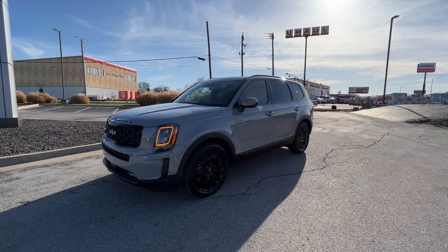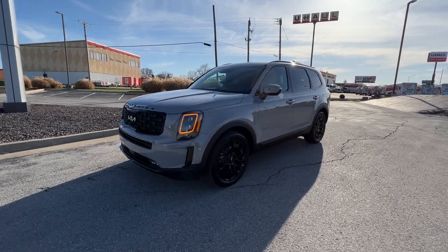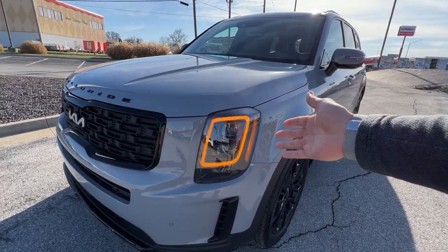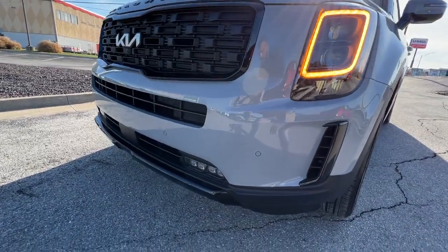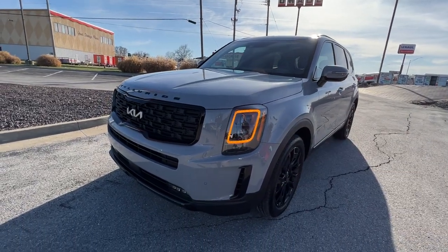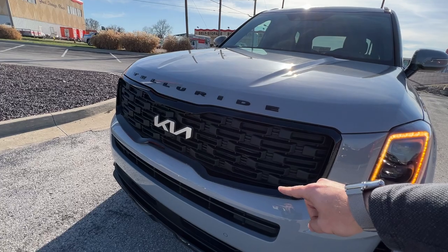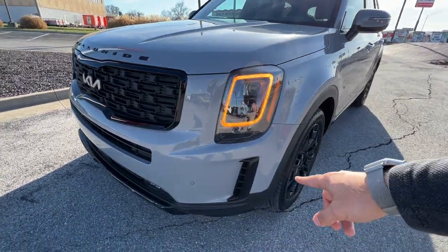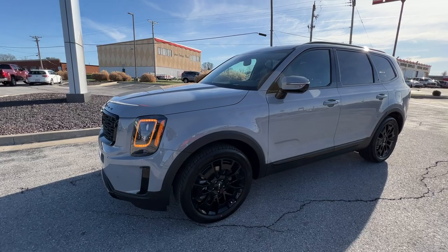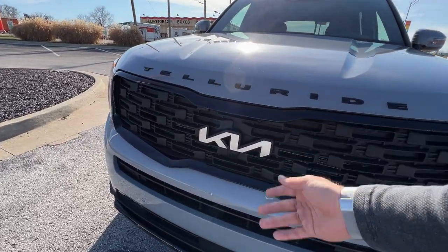This vehicle is looking absolutely beautiful and pristine right now with how clean it is. Up front here on the Telluride, we've got our amber LED daytime running lights with full projector beam headlights. We've also got some nice front parking sensors, LED fog lights, and all the black accents from the Nightfall package. We've got the special grille, black lettering, the black encasement around the grille trim, front fascia, body side molding, black rails, and beautiful 20-inch bezeled wheels. We've got the new Kia emblem and the front camera for the surround view monitor system.